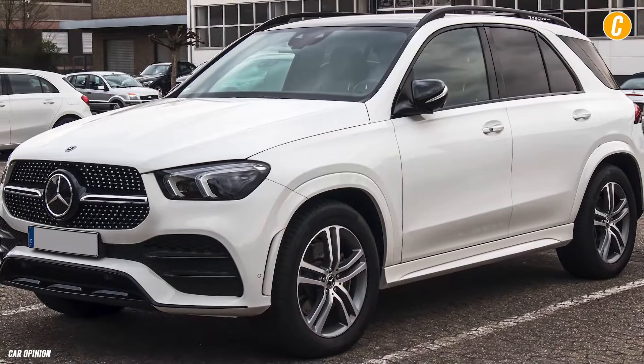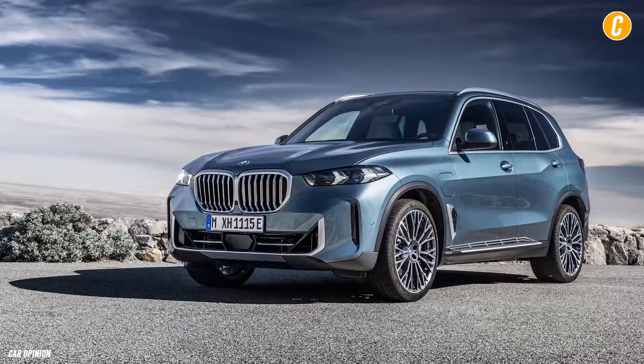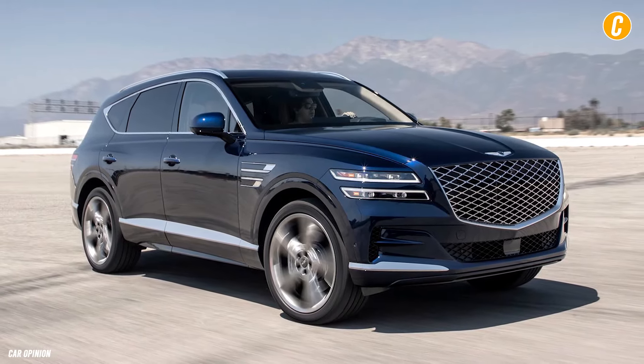The QX60 has a 6,000-pound maximum towing capability. That is less than the maximum capacity of the Mercedes-Benz GLE 350 and BMW X5, but it matches the capacity of the Genesis GV80.